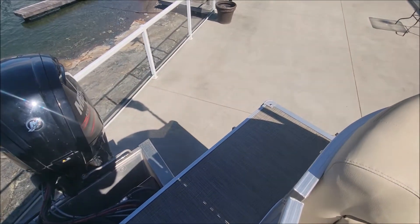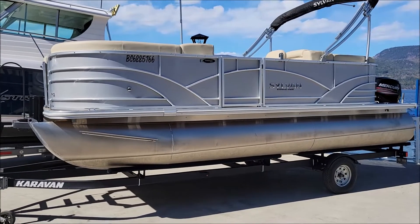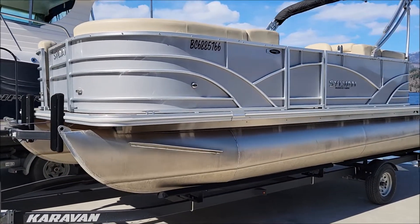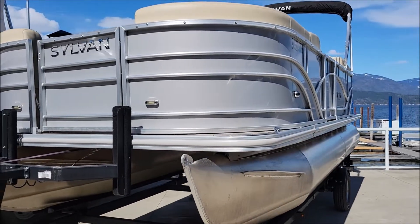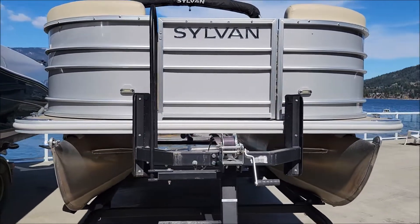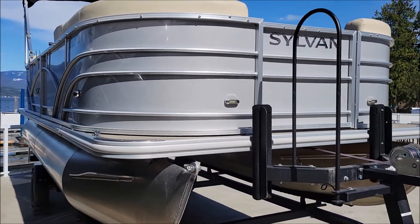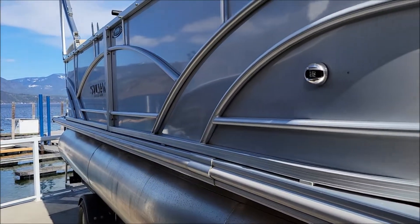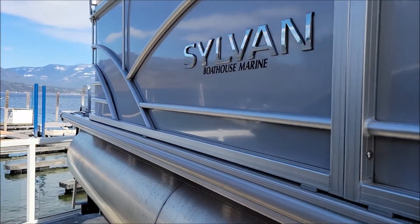So there you have it folks — it's a 2019 Sylvan Mirage 8520. Twin pontoon, 115 horsepower outboard power, with the larger heavy-gauge tubes that Sylvan does. Comes with a SeaDek floor, bimini top, cockpit cover, table, and change room. Very low hours — snap this up before somebody else does. Thanks for watching and we'll see you on the water.